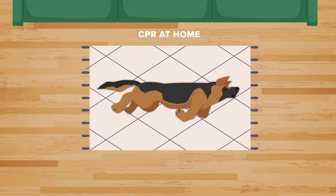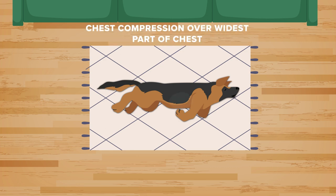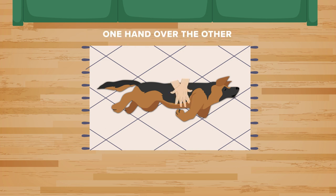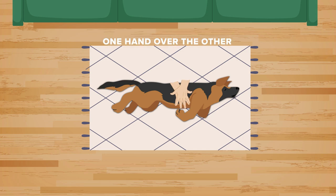CPR at home can be performed by having your pet laying on one side or the other. Chest compressions are given right over the widest part of the chest, one hand over the other, similar to how CPR is performed in people.